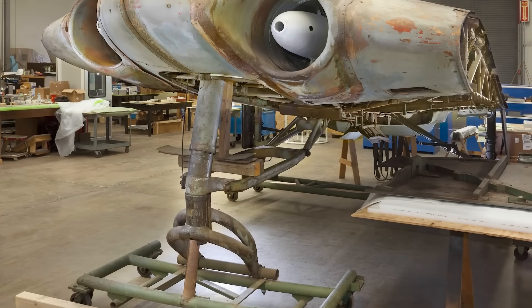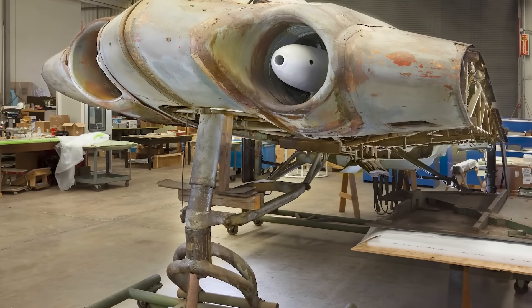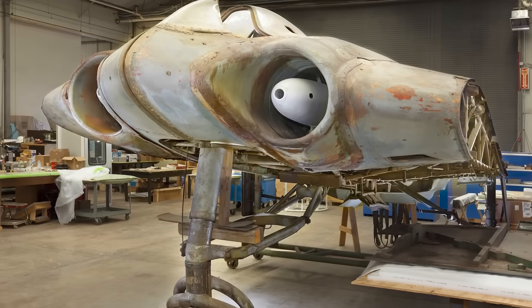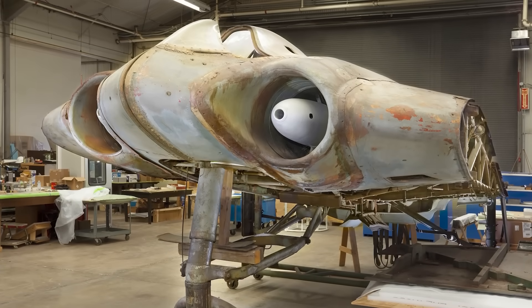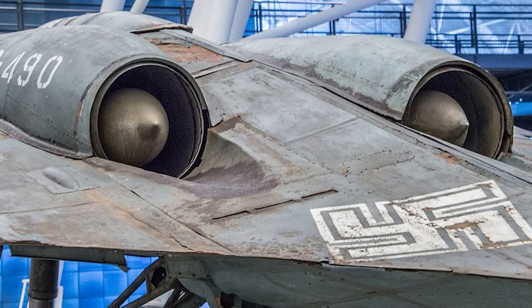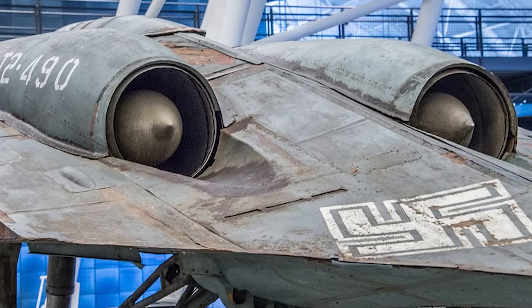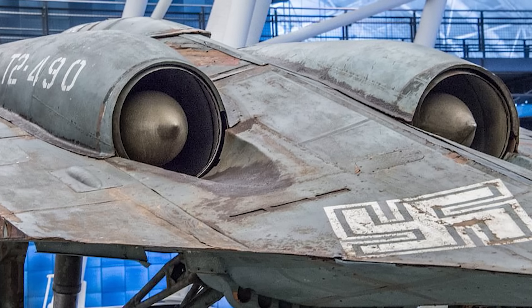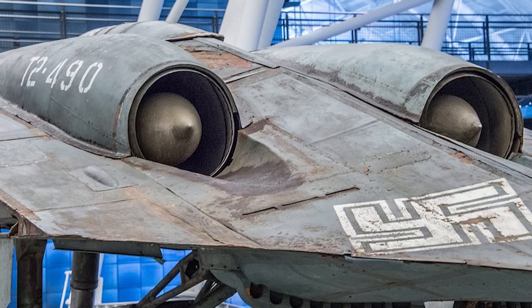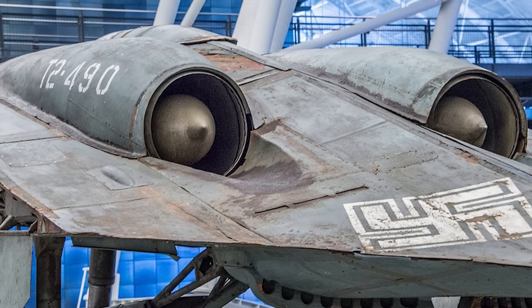Today, the only surviving Ho 229 airframe — the third version, the Ho 229 V3 — is housed at the Paul E. Garber restoration facility at the Smithsonian Museum in Suitland, Maryland. It had been moved there in 2011 by the National Air and Space Museum to be fully restored. This sole surviving Horten Ho 229 has been on display in the main hall since 2018, alongside other Luftwaffe aircraft from World War II, and is the only surviving World War II-era German jet prototype still in existence.